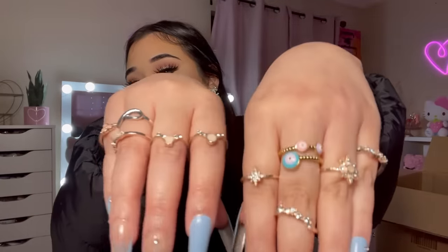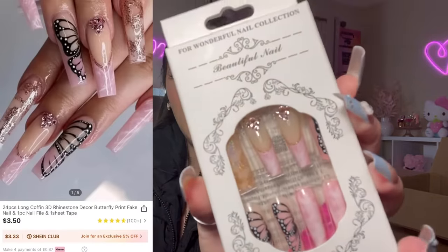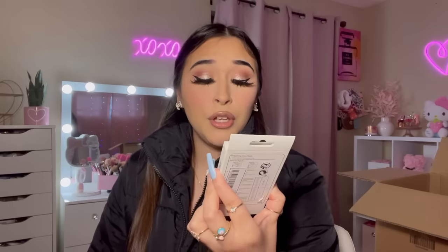I think this is the last pair of nails I have — they're pink with butterflies and some rhinestones. Very cute. I love SHEIN's nails, guys. They do not come with glue — you're gonna have to buy some separately. I use the Kiss nail glue. They usually stay on for about a week for me.